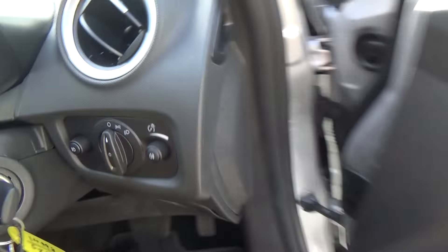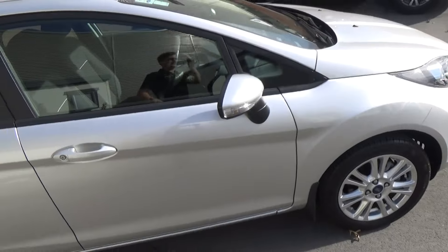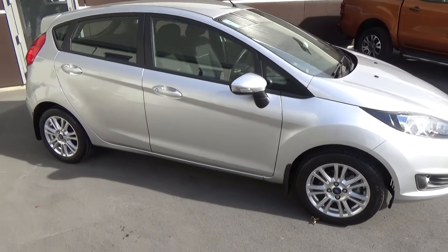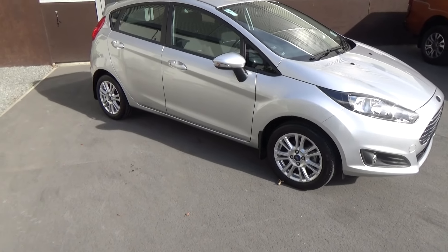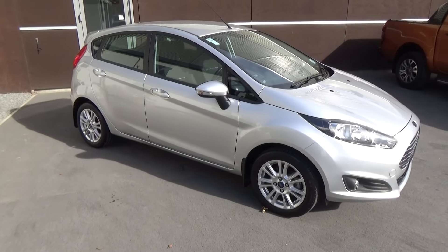So if this vehicle is of any interest to you, please don't hesitate to give us a call on 0800 by Ford, or if you'd like to come and view the vehicle in person, Team Hutchinson Ford is at 186 Cherm Street in the central city of Christchurch.